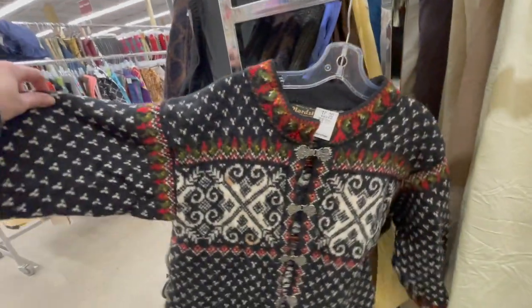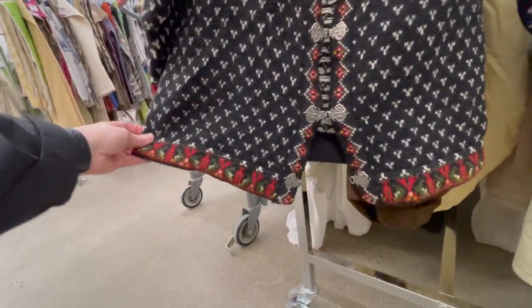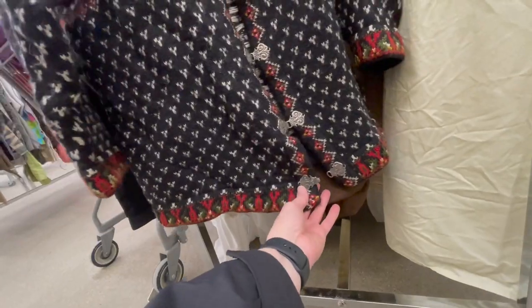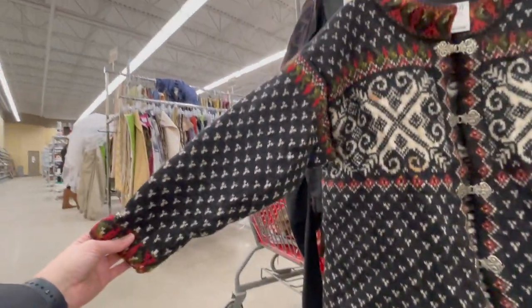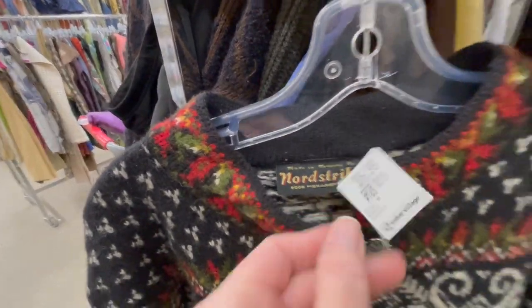Looking at this Nordic cardigan item - it doesn't seem like it closes properly. I just don't like the condition, so I left it. I got in the car. I did get a couple of pieces - that was a lot of looking and not a lot of fruit. I don't know if that was worth stopping today, but it is what it is. I put in an honest effort, that's for sure.